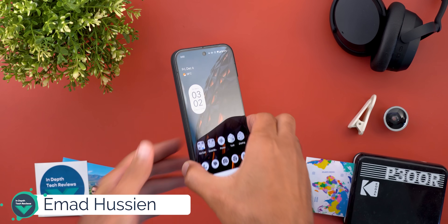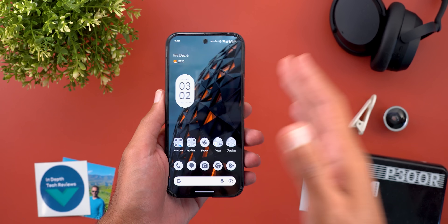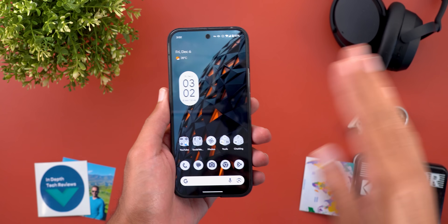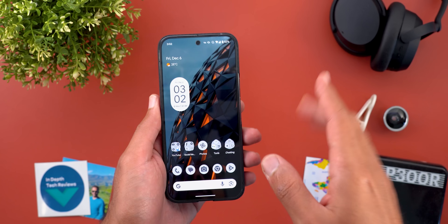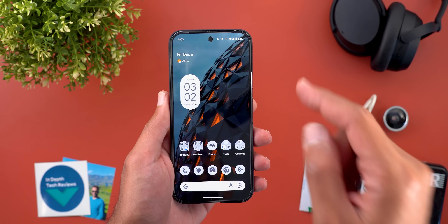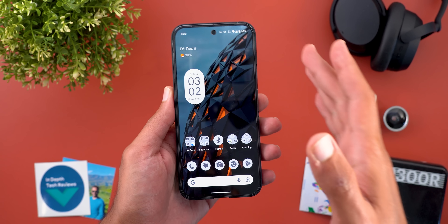Hello everyone and welcome to the channel. Here is another video about the December 24 pixel drop. In my previous video I only showed you one feature from the pixel drop, and the rest of the stuff was related to the QPR one build itself, but today I started to see some of the pixel drop features — some of them are very exciting — which I'm going to show you in this video. I will probably create a third one as well.